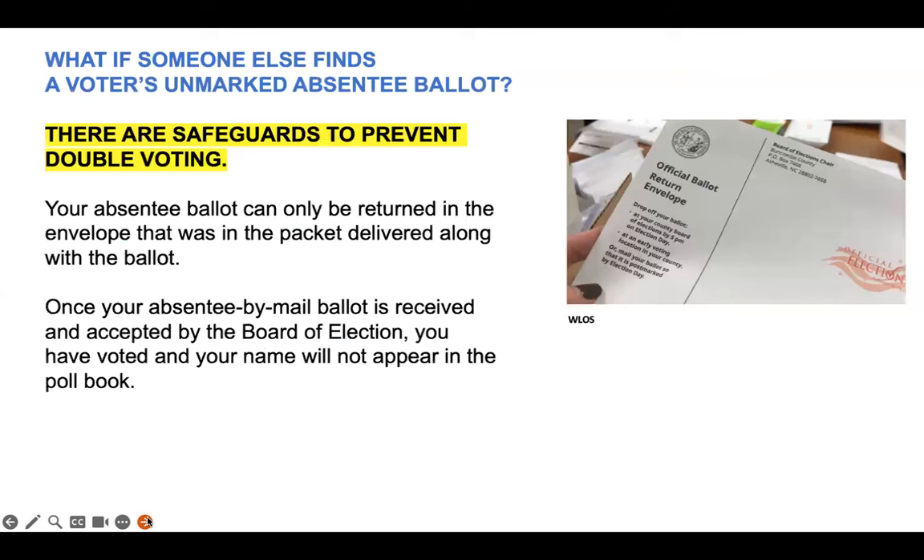Let's play devil's advocate for a moment. You may be wondering, what if someone else finds a voter's unmarked absentee-by-mail ballot? All absentee ballots that are mailed are accompanied by an envelope that matches that particular ballot. Your absentee ballot can only be returned in the envelope that was in the packet delivered along with the ballot. Once your absentee-by-mail ballot is received and accepted by the board of elections, you will be marked as voted. Therefore, your name will not appear in the poll book at early voting sites in your county or on election day. There are safeguards to prevent double voting — remember, that is a felony.